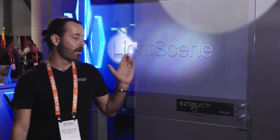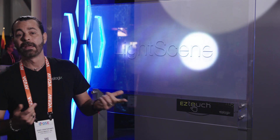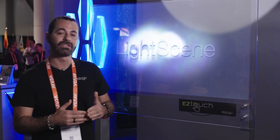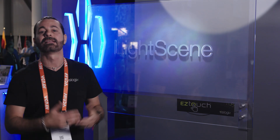Today we're also showing a product we call Easy Touch. It's a transparent interactive film that you can apply to any glass and turn it into a touch screen. We utilize three components: an operating PC, our special film, and the Epson projector.